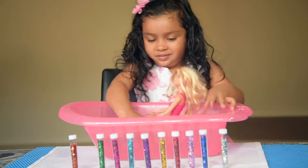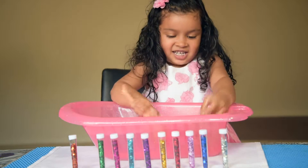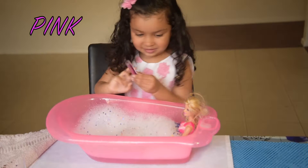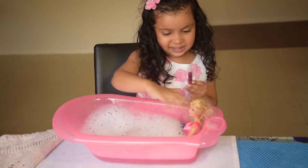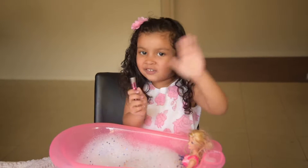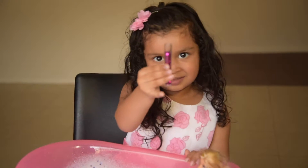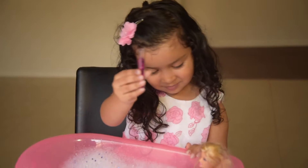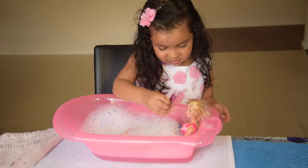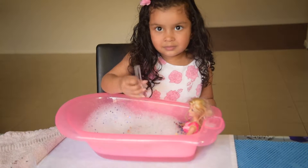So now it's time for the rainbow color bath. Which is the red color? Pink. That's a pink color. Okay, so everyone, which color is that? Hello everyone. This is pink. So what is the pink color? That's a pink color. Very good. Now Barbie is going to have a bath with the pink color. That's nice.